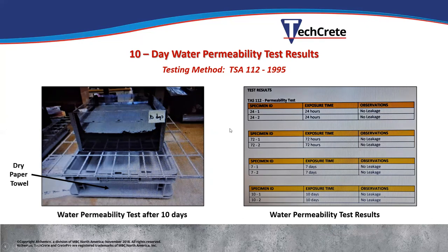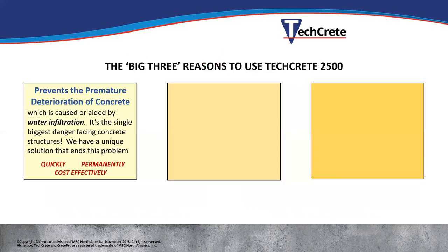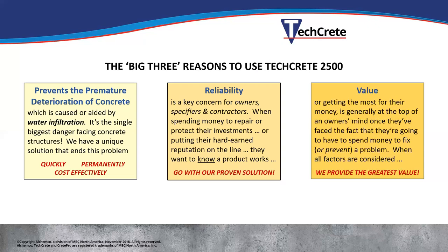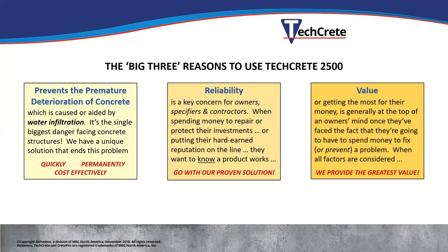We now have a system approved for use as a roofing system over plaza decks, over occupied spaces, balconies, planters, etc. The three big reasons for using TechCrete 2500: first, it prevents premature deterioration of the concrete — giving a more sustainable, durable structure by stopping water infiltration and chemicals and preventing steel reinforcement corrosion. Second, reliability — it's been around for over 40 years protecting structures. Third, value — unlike temporary coatings and sealers, TechCrete 2500 not only seals existing cracks but seals cracks that haven't even occurred yet.